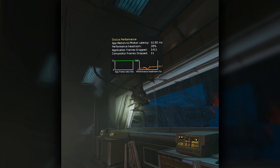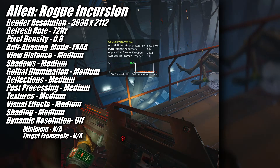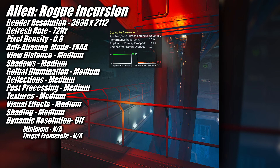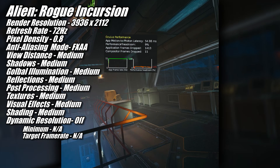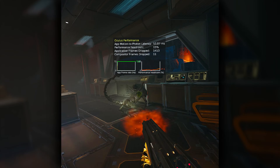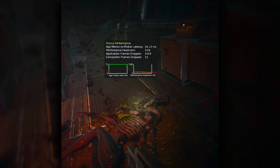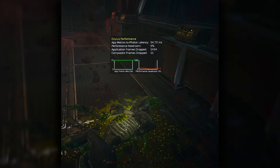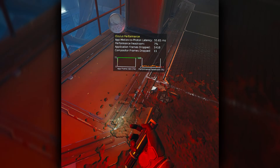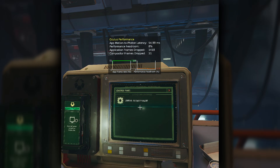Yet another new title is Alien Rogue Incursion, which I also ran at 3936x2112 at 72hz. The 9060 XT was only able to keep us at our target frame rate with in-game graphics settings at medium. This left the visuals looking a little jaggy around the edges, which I'm not super thrilled about, but this is where I felt the 9060 XT topped out in this game.